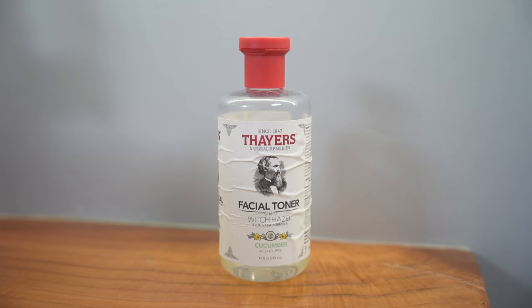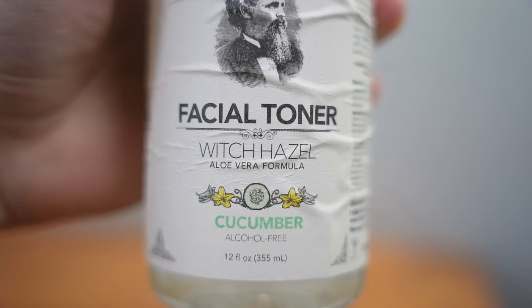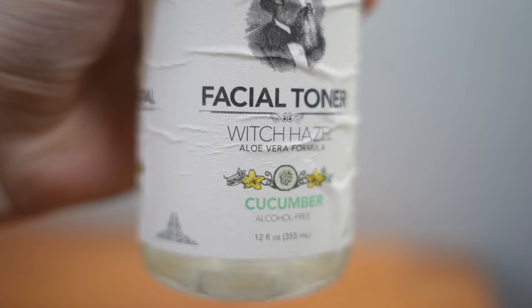The second step is a facial toner. This is something I've implemented into my skincare routine in the past six months and I've noticed a significant difference in my skin. The toner is essentially a water-based liquid normally infused with skin-smoothing ingredients like eucalyptus, peppermint, or aloe. Its job is to gently refresh your skin without stripping out its natural moisture, and it also prepares your skin to absorb the post-cleansing moisturizer and any other treatments you apply later.